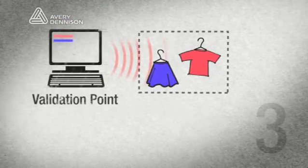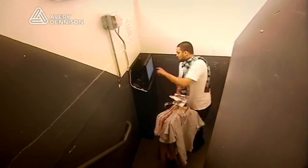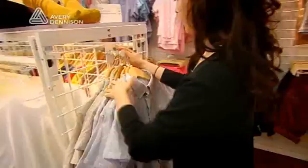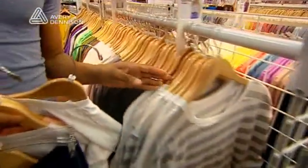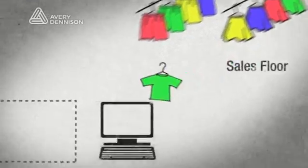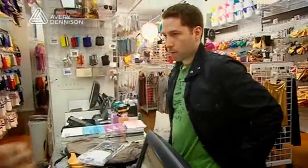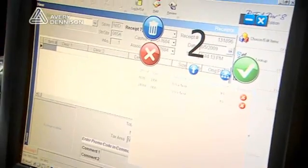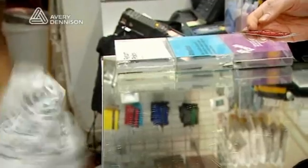The validation point is located between the back stock and the sales floor, where the work done at the fill station is checked and validated. It informs the employee if they haven't brought the correct amount of items, or if they brought items they didn't inform the system about. At the point of sale, we're able to read RFID tags instead of barcode scanning each individual item, speeding up the process for the customer and driving replenishment — informing the system that those items are no longer on the sales floor and need to be restocked from back stock.